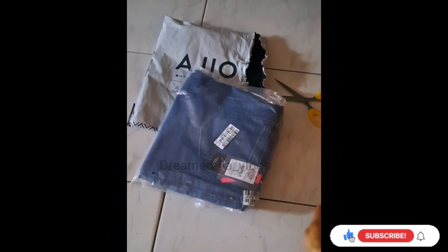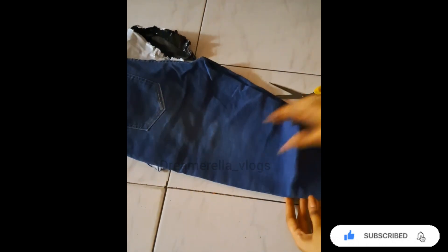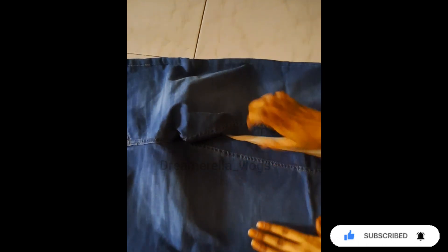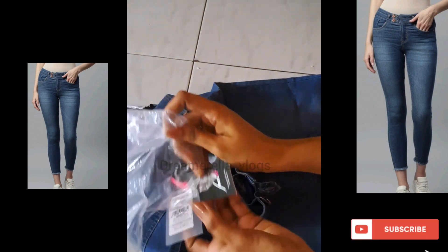Here we have one more jean. This is an ankle-length style with a thin thread design — it is a little different. It is a DNMX brand and costs ₹529. The other jeans are ₹540.